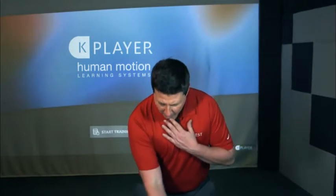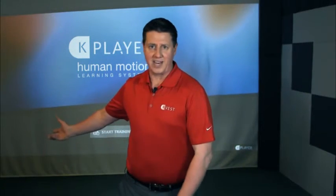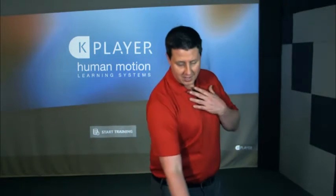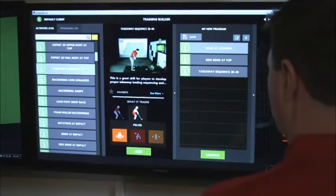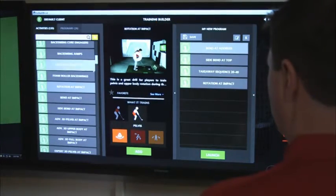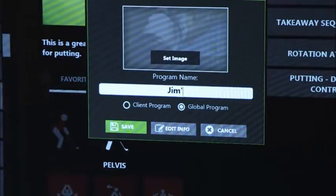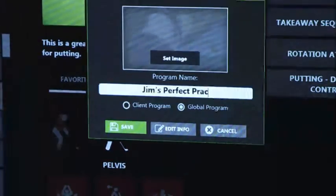I recently had a player come in that was really struggling with the early part of the takeaway move. Both the pelvis and the upper body were rotating together, the club was getting too inside, and we were really struggling with transition sequence, impact alignments, and what was happening to the desired ball flight. So we simply loaded up a couple drills that would help sequence these movements, and then I was able to send this to the player so they could perfectly practice on their own.